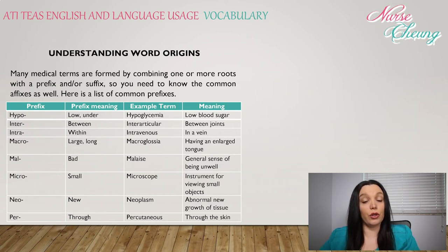Macro: large or long — macroglossia, meaning having a large tongue. Mal: means bad — malaise, general sense of feeling unwell. Micro: small — microscope, instrument for viewing small objects. Neo: new — neoplasm, abnormal new growth on tissue.